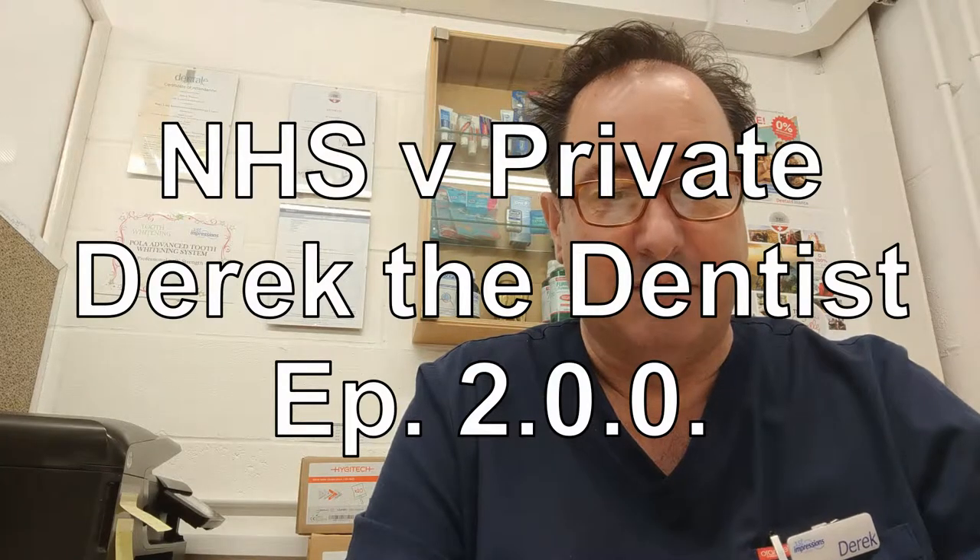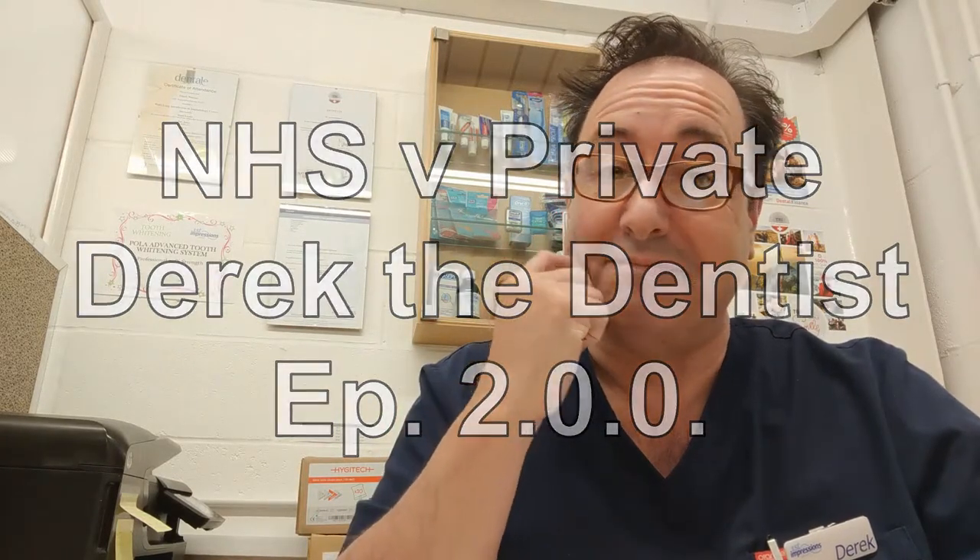Hi, it's Derek Watson, dentist here from First Impressions in East Kent, and another video today, and this one's going to be on the subject of NHS versus private.